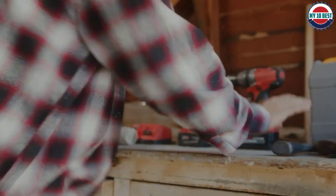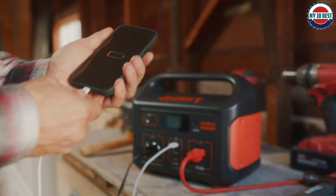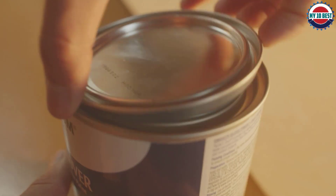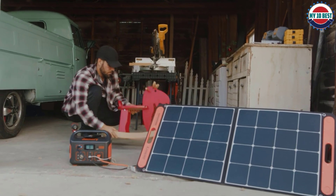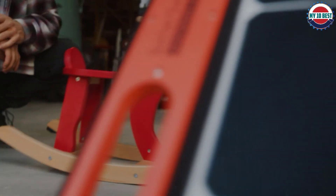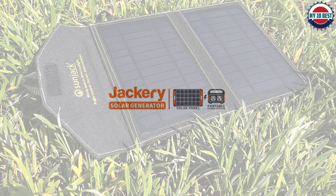While the power pack is impressive, the solar panel also has direct outputs so you can charge USB devices directly from the panel as a shortcut. At six kilograms, this isn't one for carrying into the wilderness, but as a complete off-grid power station that actually works, it's got a lot going for it.